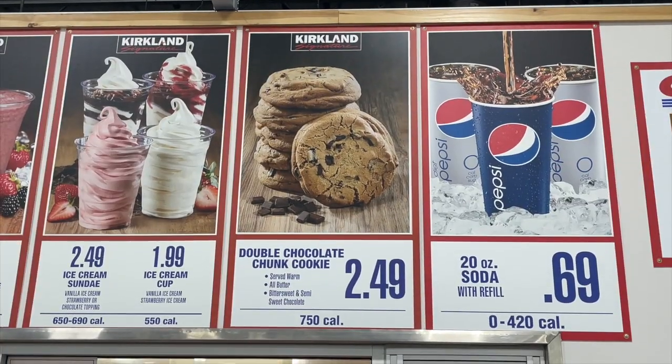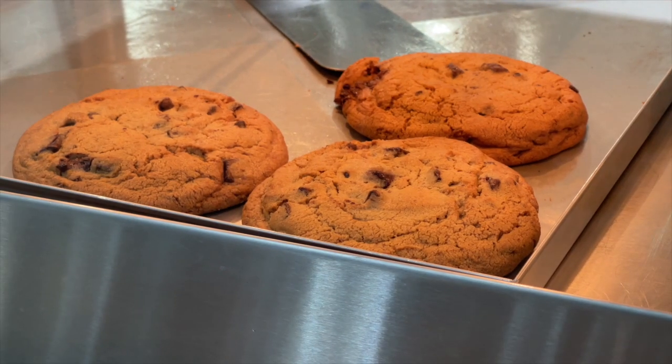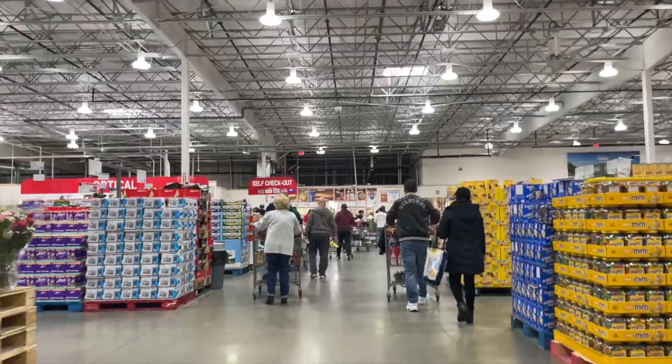Costco just released a double chocolate chunk cookie at the food court and it's been getting a lot of buzz. It replaced the churro, which was so iconic to the Costco food court. Costco actually makes the cookies in the bakery at the back of the warehouse and brings them up to the food court, replenishing them throughout the day.